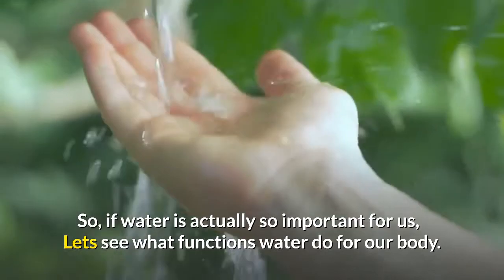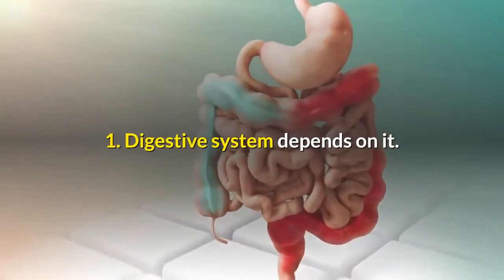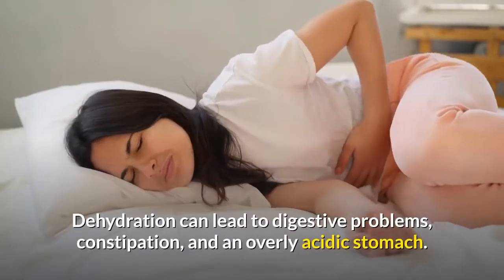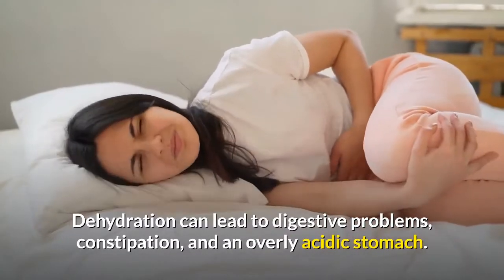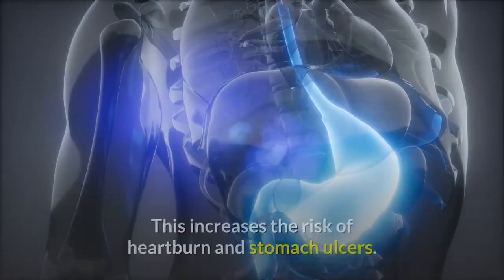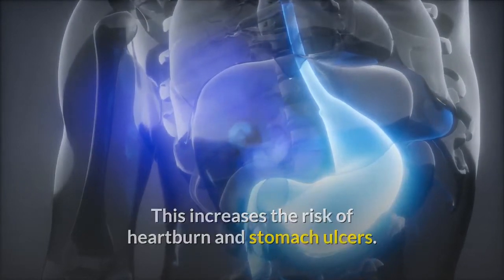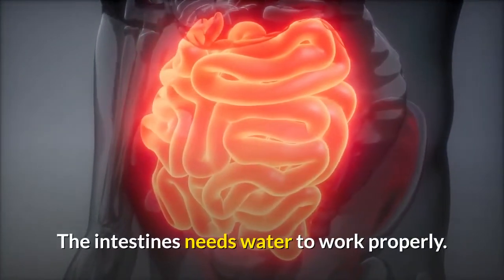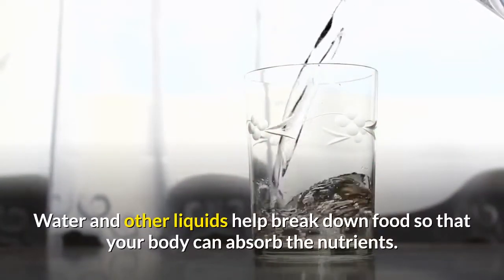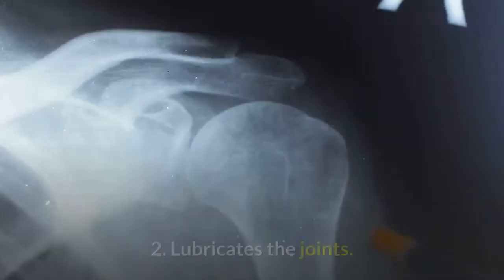1. The digestive system depends on water. Dehydration can lead to digestive problems, constipation, and an overly acidic stomach. This increases the risk of heartburn and stomach ulcers. The intestines need water to work properly. Water and other liquids help break down food so that your body can absorb the nutrients.